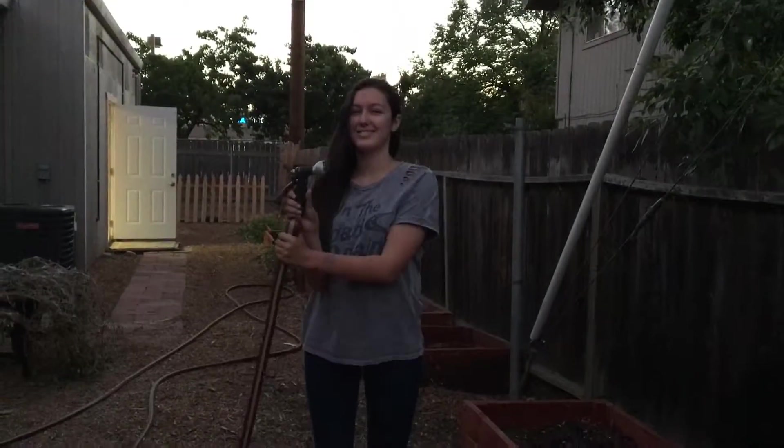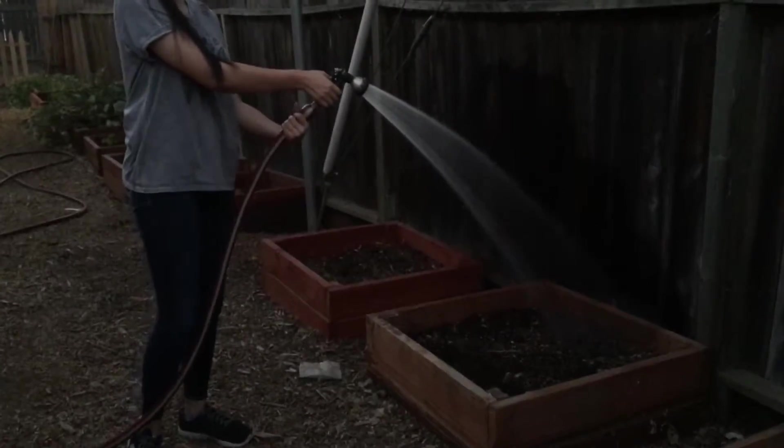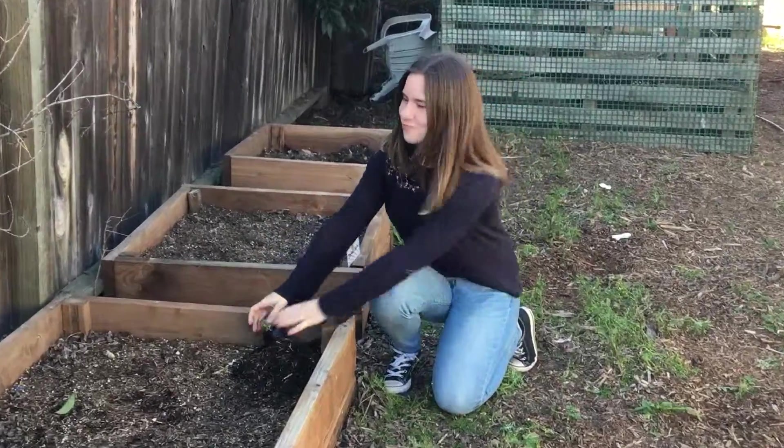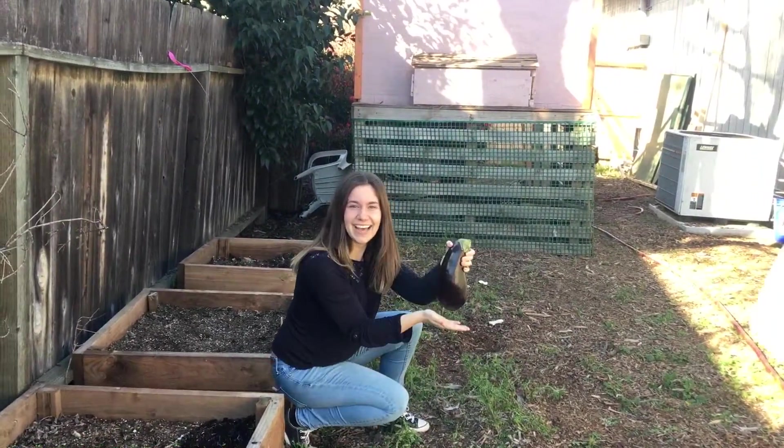Now all that's left to do is to give the eggplant seed some water. Don't forget to give it enough sunlight as well. Then, after a few days of patiently waiting for it to grow, it's now time to pick our ready-to-harvest vegetable.